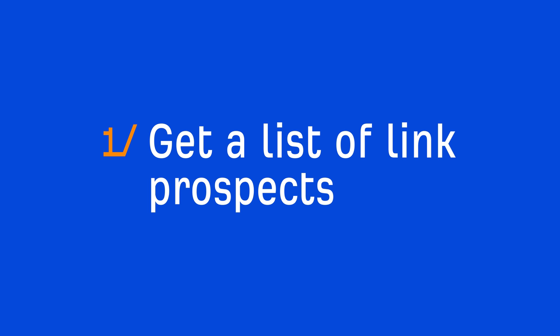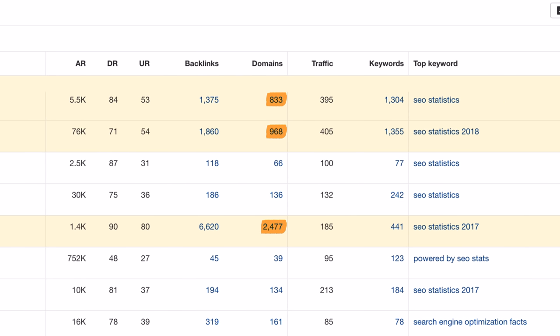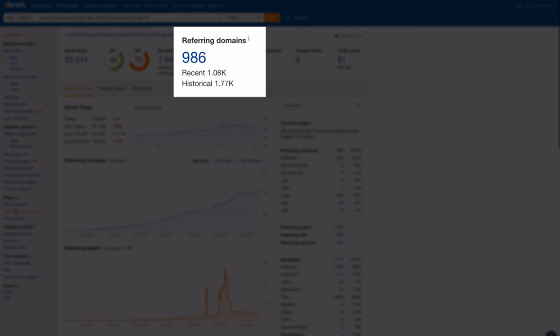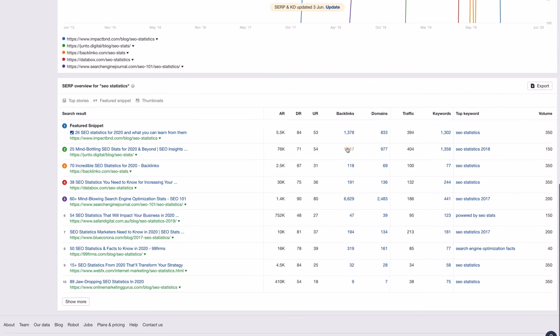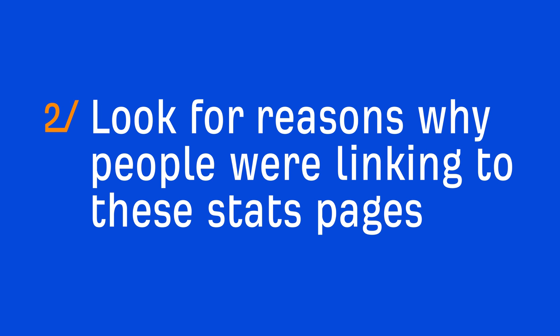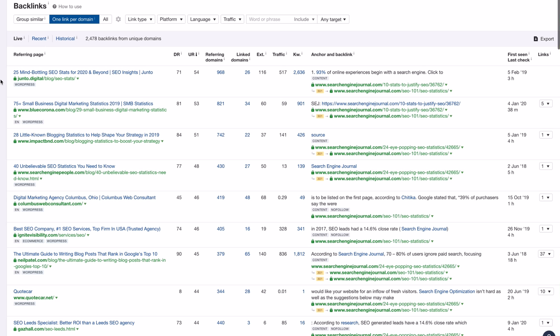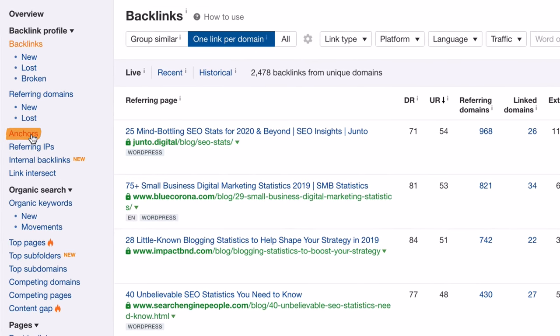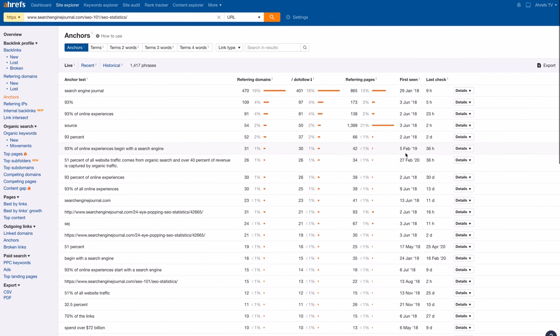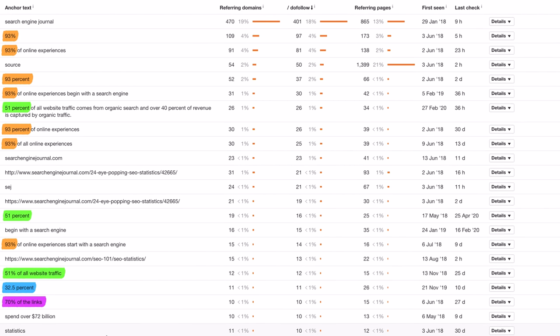The first step was to get a list of link prospects. We started by looking at the top-ranking pages for the query 'SEO statistics' that had lots of backlinks. When we were prospecting, we saw that these three pages cumulatively have over 4,200 referring domains pointing at them. And we found another page that had around 980 referring domains. So we opened all four of their backlink profiles in Ahrefs Site Explorer and set the one link per domain filter since we don't want to pitch the same site multiple times. The next thing we did was look for reasons why people were linking to these stats pages. Looking at one of the backlink profiles, you'll see that the majority of links are happening because people are referencing a specific stat. Pretty obvious considering the topic of the page. But which stats are being mentioned the most? Let's head over to the anchors report to get a summarized view.